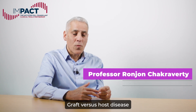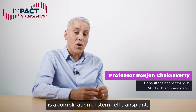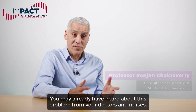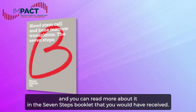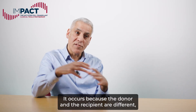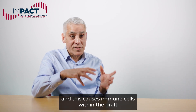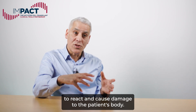Graft versus host disease, sometimes called GVHD, is a complication of stem cell transplant. You may already have heard about this problem from your doctors and nurses, and you can read more about it in the seven steps booklet that you will have received. It occurs because the donor and the recipient are different, and this causes immune cells within the graft to react and cause damage to the patient's body.